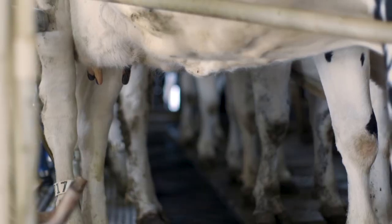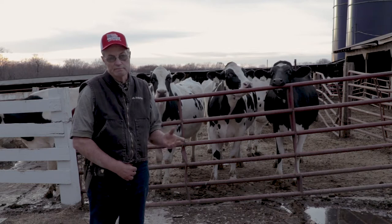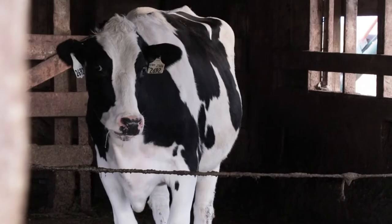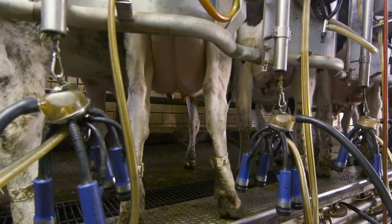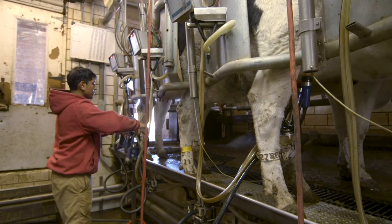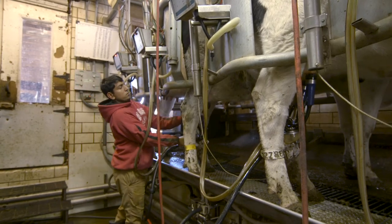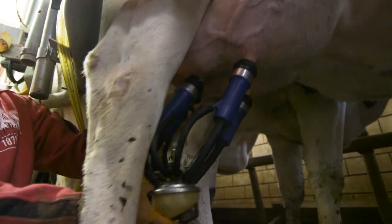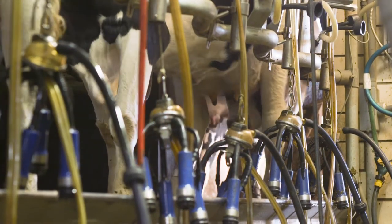I like registered Holsteins for the same reason most dairymen in North America do — they're a very profitable breed cow. When I graduated from the University of Missouri in 1973, a 15,000 pound rolling herd average was considered high. Now rolling herd averages go clear up into the 30s.